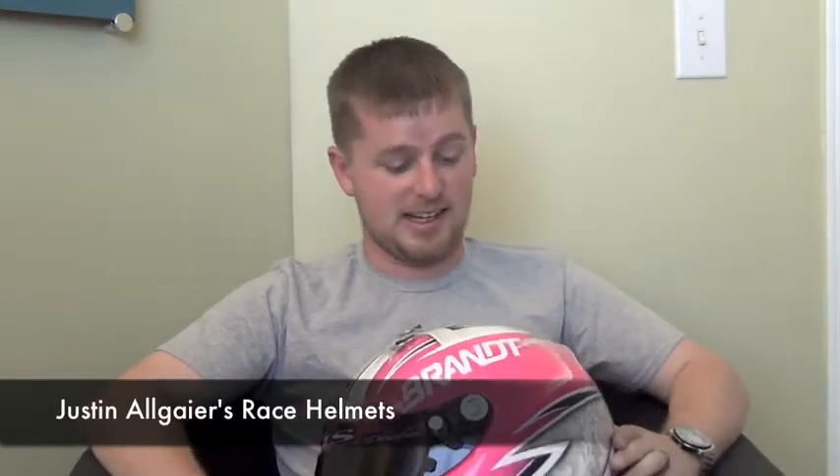I know what you may be thinking — why in the world do I have a pink helmet? This helmet is actually a very interesting helmet, probably one of my favorites of all time, and the only reason it's one of my favorites is because of who wore it before I did.